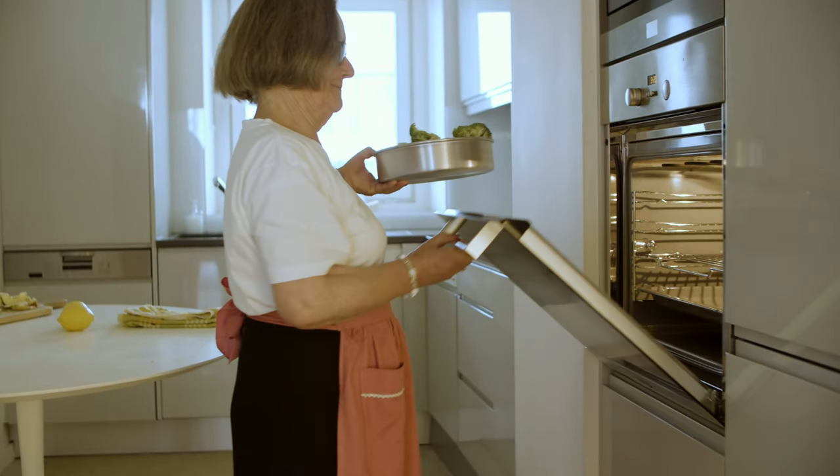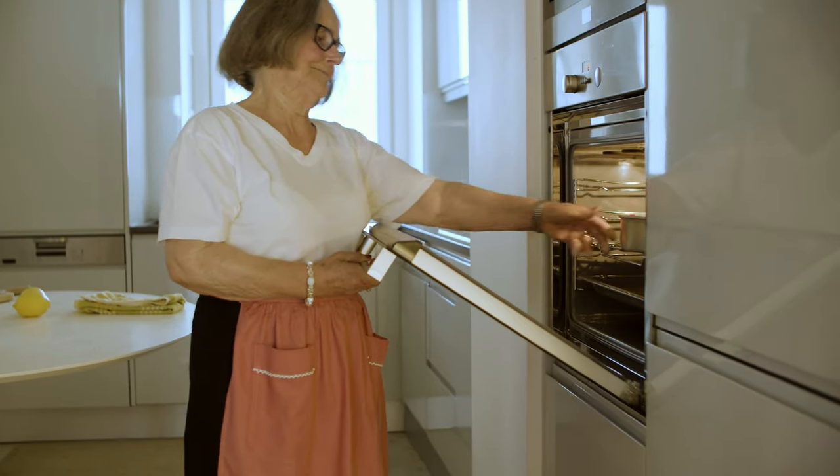It's a multi-clad set with decent weight to it. The weight helps you evenly cook your food, but it's not so heavy that you'll break your wrist cooking. It's also oven safe up to 550 degrees, so if you want to finish off a piece of meat in the oven you can do that easily. And it's dishwasher safe.